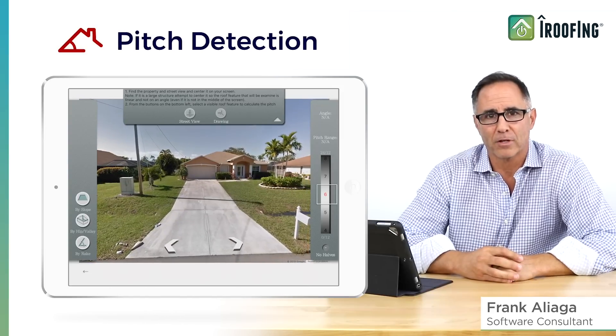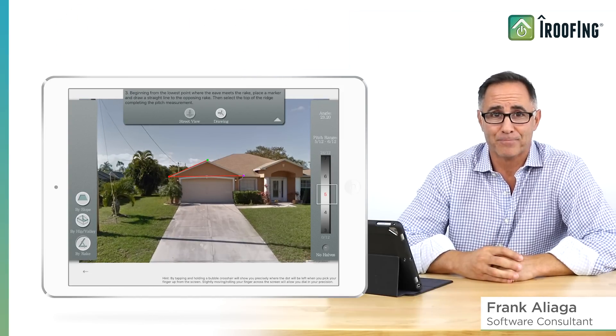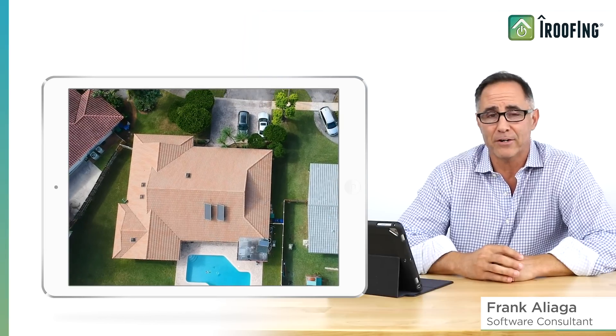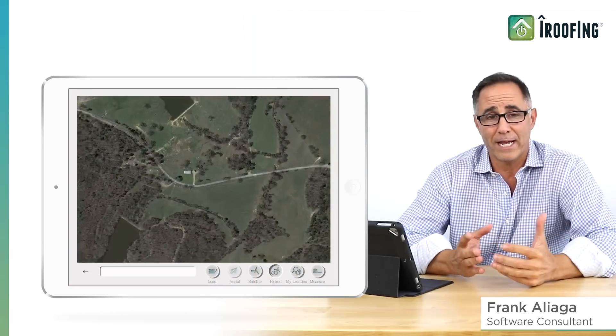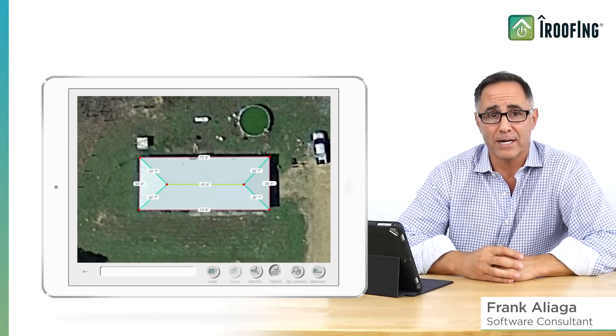iRoofing is really a powerful and complete platform, plus we keep making it even better. Our measurements can be taken from satellite, blueprints, or drone, and our account managers are here to help every step of the way. Using satellite imagery is still a popular and effective way to measure roofs with great imagery that's always improving, even in rural areas.